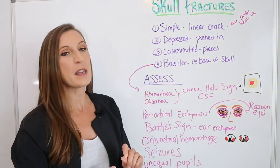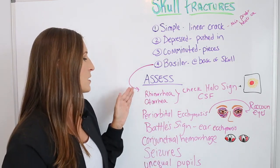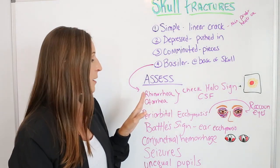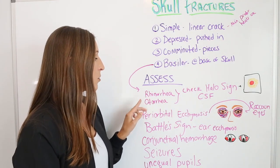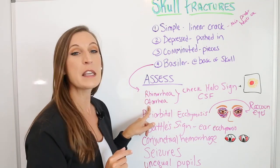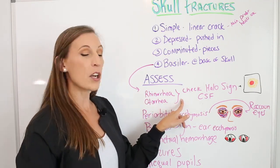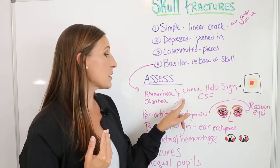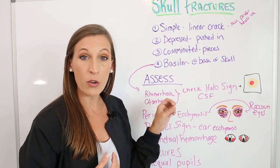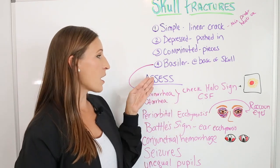Let's look at what we assess for, mainly with the basilar fracture. We look for rhinorrhea and otorrhea. Rhinorrhea is discharge from the nose; otorrhea means discharge from the ear. If you see clear fluid coming out of those areas, you need to check it for cerebral spinal fluid. Cerebral spinal fluid is normally clear.